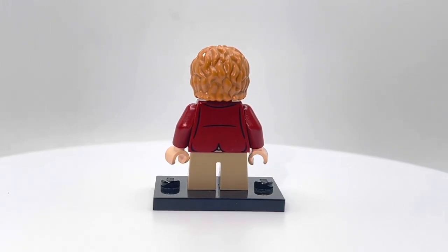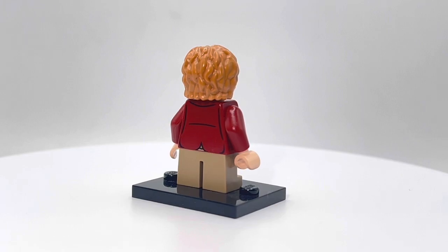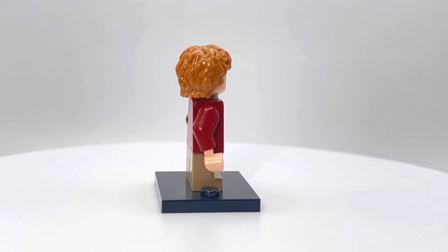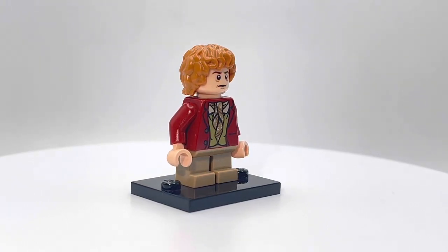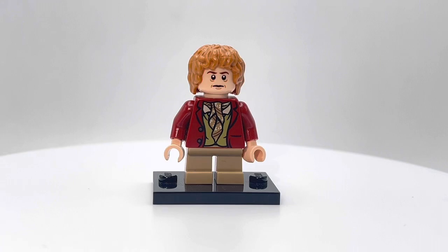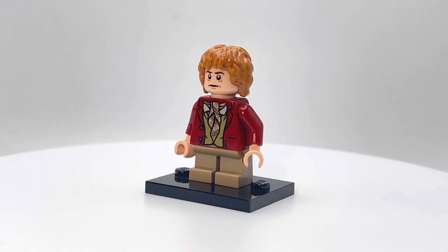This is a decent minifigure, actually. Like I said, I've never seen the movie, but I did look up some pictures of this character before, and they did a really good job with this minifigure. The hair looks pretty good. This is actually one of those cases where I think having some molded-on ears in the hair would kind of be cool. The face print's okay — it looks kind of generic, but it also looks like a guy who's pretty tired from going on a journey.